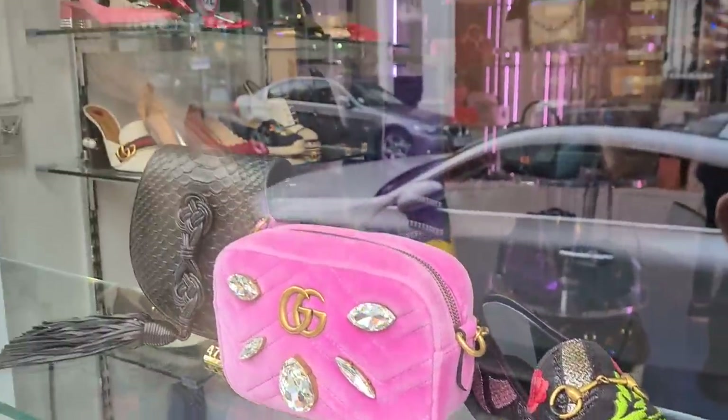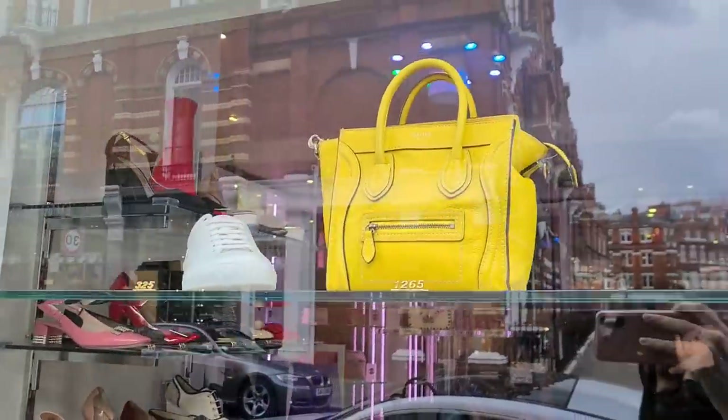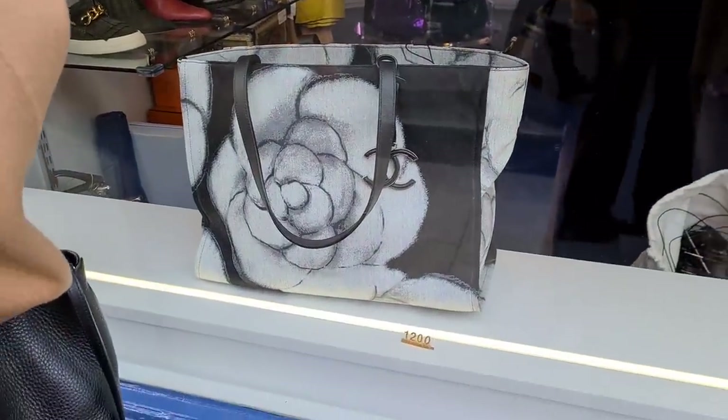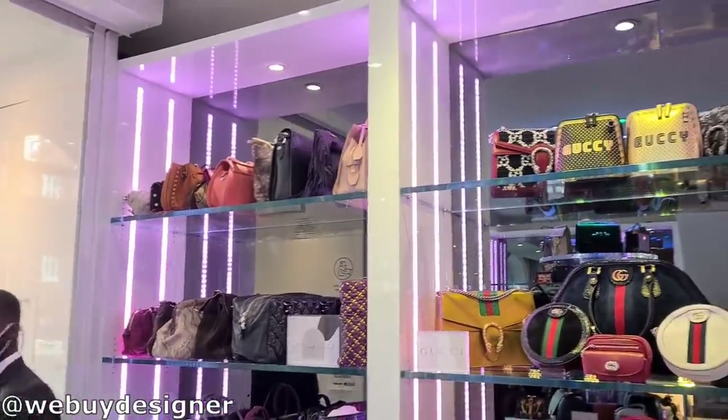So this is what they have in the window display. Seems like they have shoes now too — that's new. Good condition, it's true. And here we have a Chanel tote. Let's see what's new at Designer Exchange.